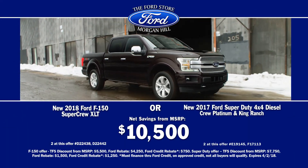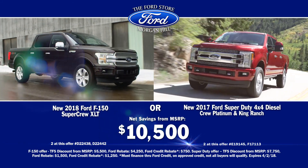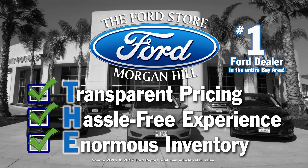Right now, get a new 2018 F-150 SuperCrew XLT or a new Super Duty Diesel for $10,500 net savings from MSRP. Only at the Ford Store Morgan Hill.